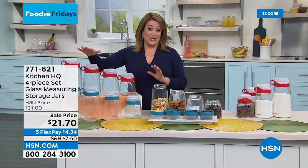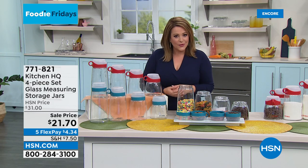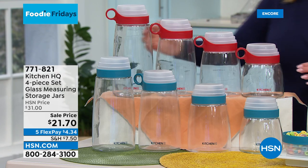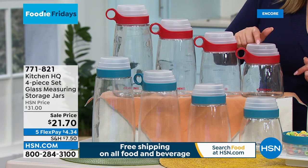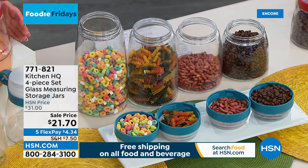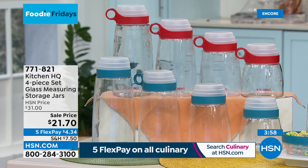These are really genius — all part of Kitchen HQ, our HSN exclusive brand. We do the research and hear what you're looking for. Take a look at this four-piece set of glass storage jars. You get the 10-cup, 8-cup, 6-cup, and 5-cup. Every lid has its own built-in measuring cup — so you pour out the perfect amount every single time. Available in blue or red. Item number 771-821.